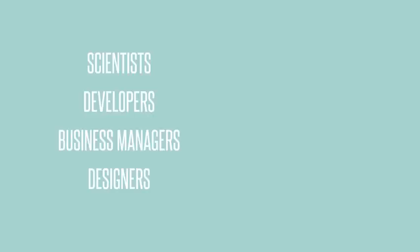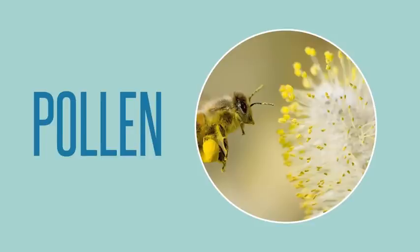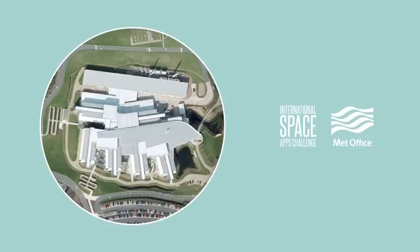Hi, we are a team of scientists, developers, business managers and designers from the UK. We are excited to present our idea for a Pollen Predictor that came out of the blue at the Space Apps Challenge event at the Met Office in Exeter.